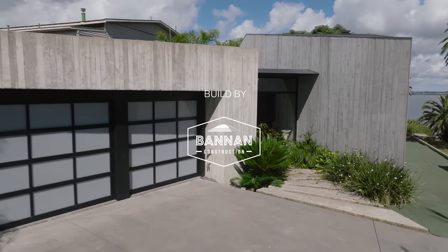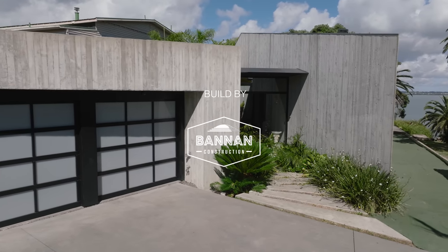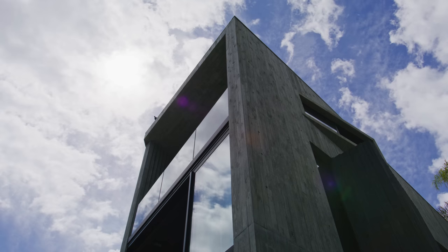My name is David Ponting. I'm an architect from Ponting Fitzgerald Architects. Our role has been to design this house and deliver a family home for Ross, Max and the kids.